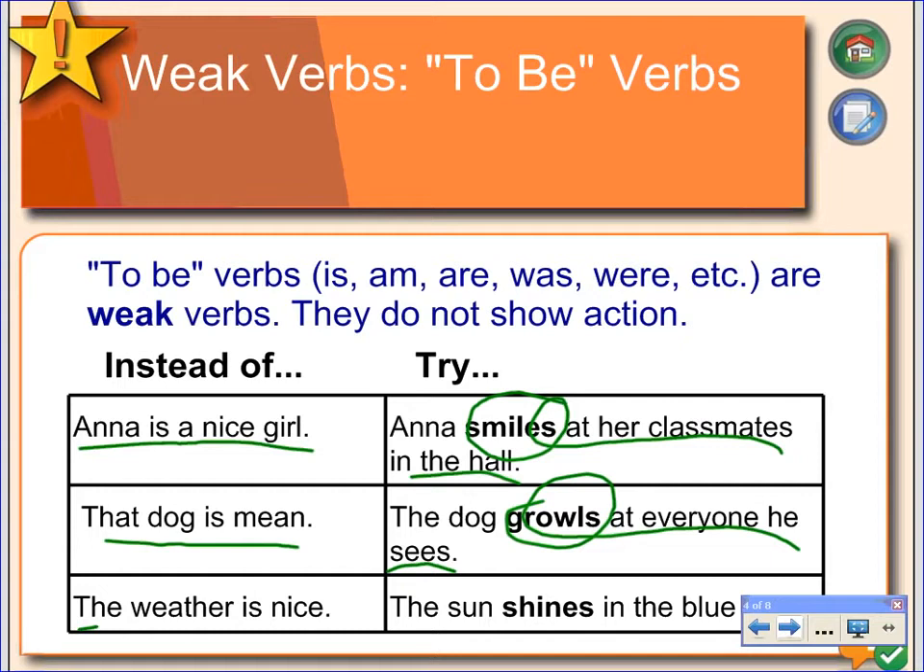Last but not least, we have 'The weather is nice.' Well, that could mean just about anything. The modified sentence gives us a much better example by saying, 'The sun shines in the blue sky.' It isn't the exact same sentence, but it's a much superior sentence to what the writer had said previously.